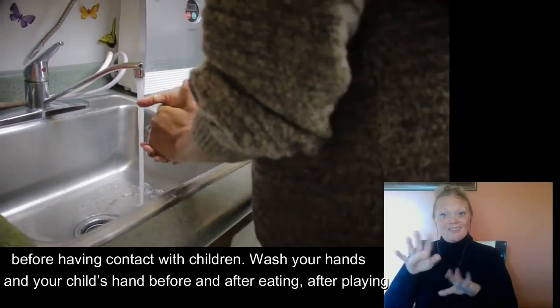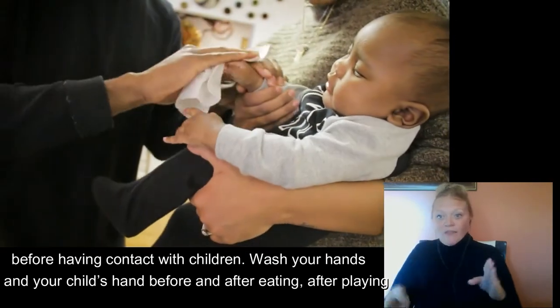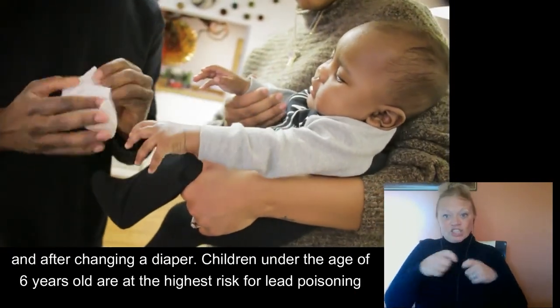Wash your hands and your child's hands before and after eating, after playing, and after changing a diaper.